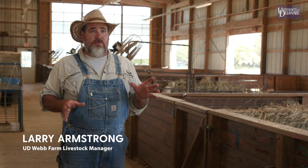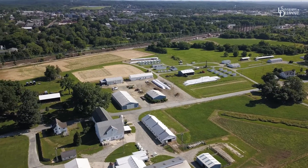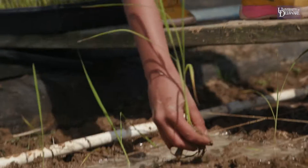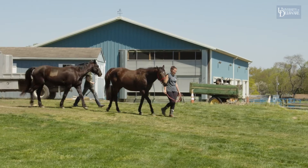The southeast corner of Newark is basically the University's farm as a whole. It's this quiet, serene place where different kinds of research are co-occurring in really close proximity and within a very short walking distance from main campus.